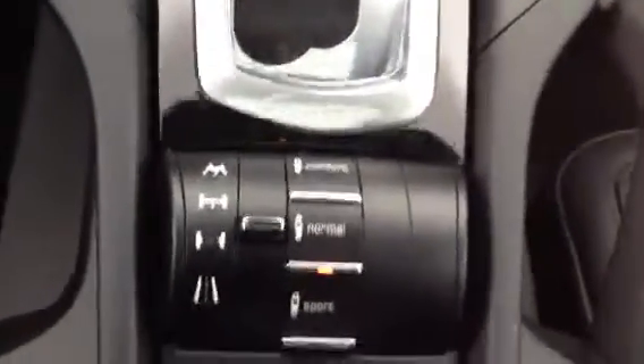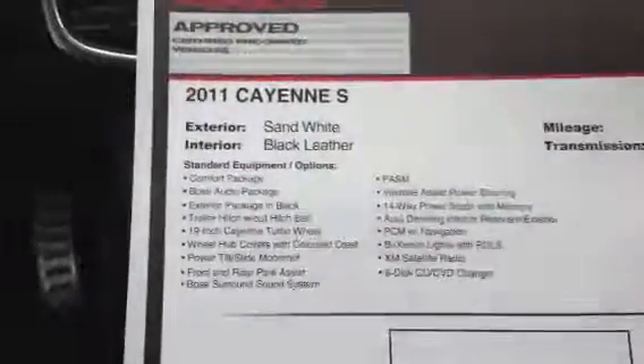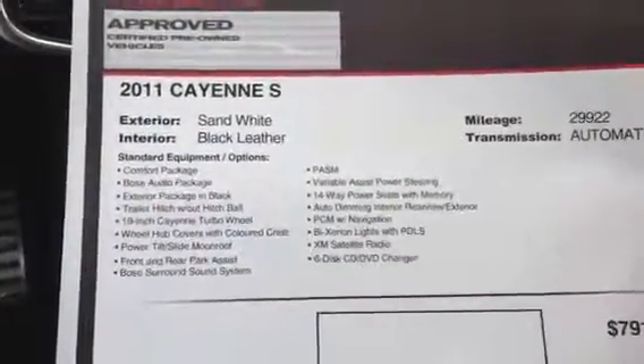You've got comfort, normal, and sport settings, as you can see. I'll do a little close-up of the feature sheet on it. The vehicle is in absolutely mint condition. You can see the inside of it — it is fantastic. It has a sunroof here.